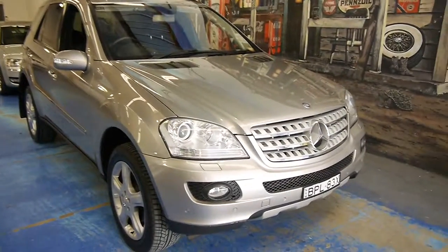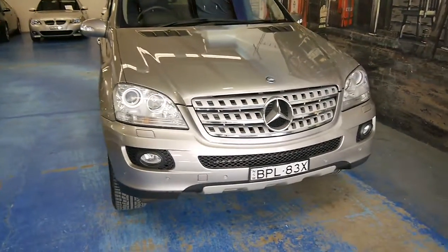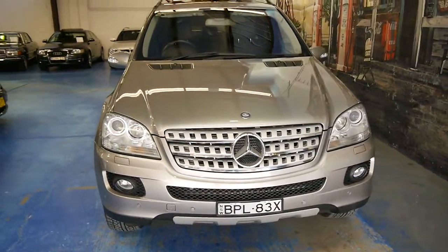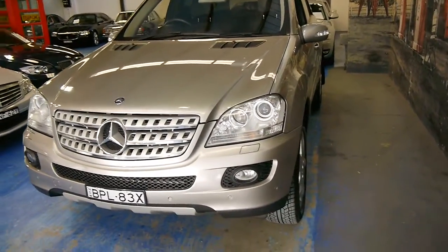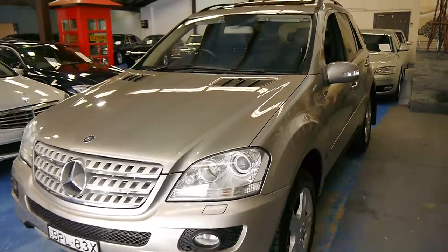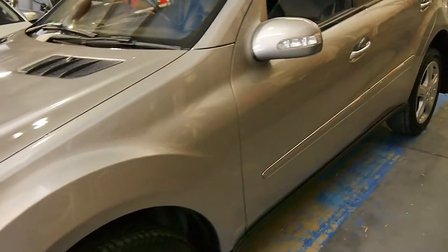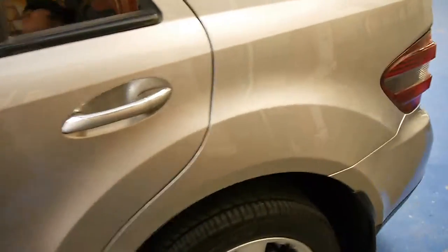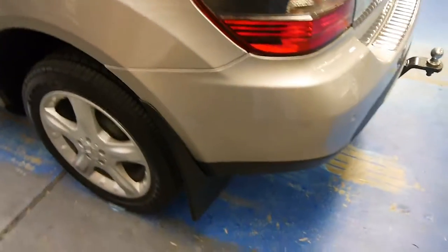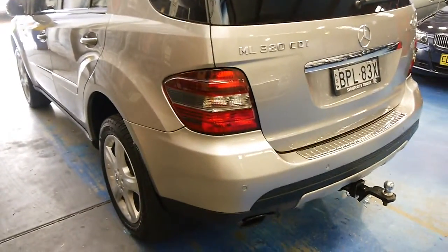Have a look at this beautiful Cubanite W164 Mercedes-Benz ML320 CDI. This particular example is absolutely loaded with every option and you can see the paintwork is unmarked. The color is called Cubanite — it's like a sort of soft champagne.